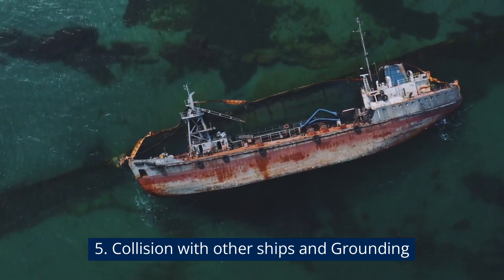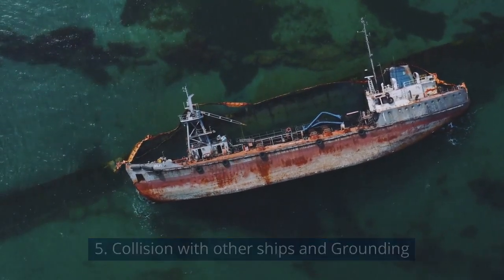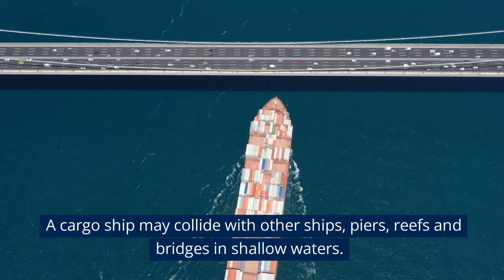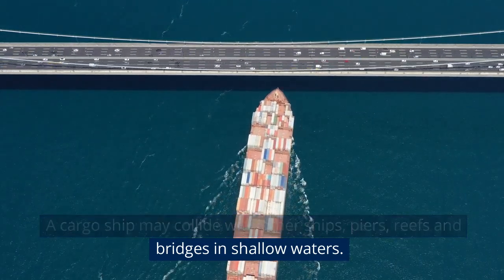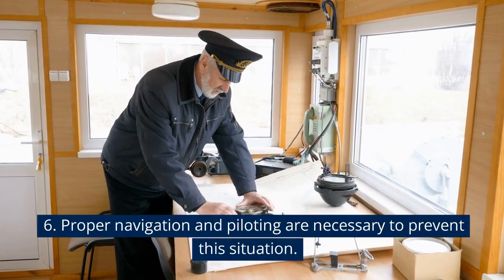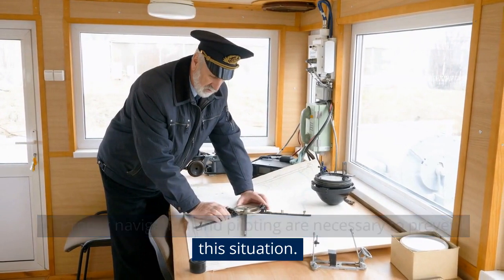Collision with other ships and grounding: A cargo ship may collide with other ships, piers, reefs, and bridges in shallow waters. Proper navigation and piloting are necessary to prevent this situation.